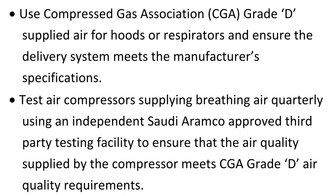Test air compressors supplying breathing air quarterly using an independent Saudi RMCO-approved third-party testing facility to ensure that the air quality supplied by the compressor meets CGA grade D air quality requirements.